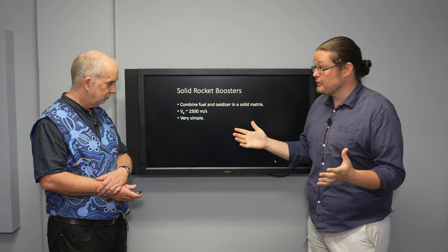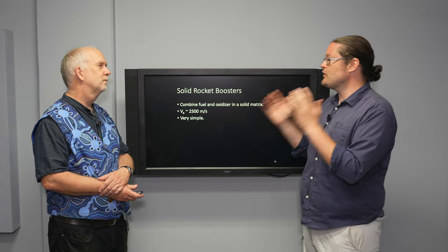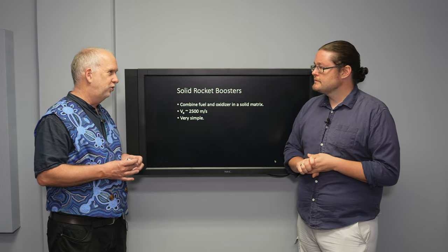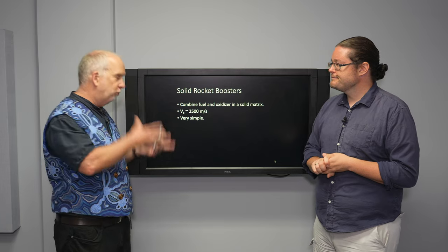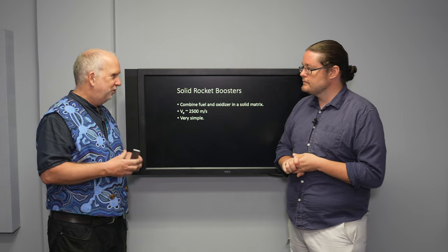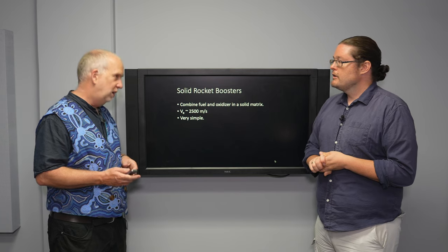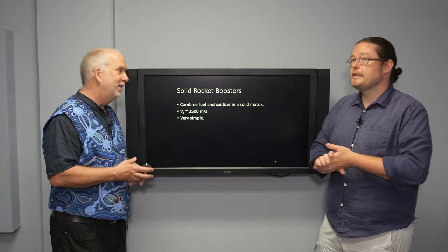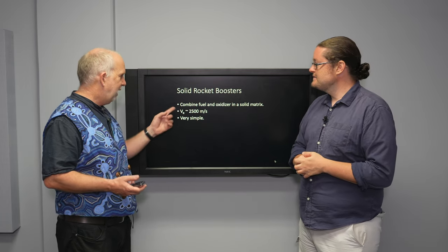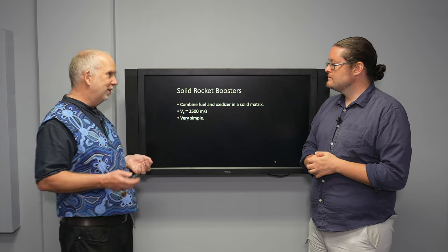We just spent a lot of time talking about liquid rocket fuels, but as we saw on the Space Shuttle and Artemis with the Space Launch System, we also have solid rocket boosters. The basic idea is that you get both the fuel and the oxidizer and turn them into some solid form, maybe encapsulating them in some thick, gunky, plastic-type chemical. You mix them together in solid form — this is actually how gunpowder works. Gunpowder is a mixture of different elements, some which oxidize, some which are fuel.